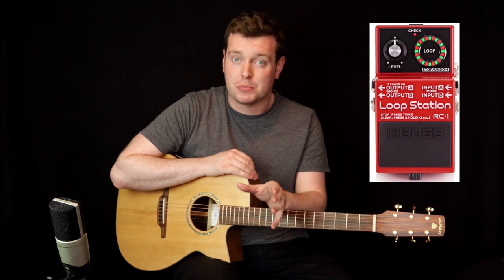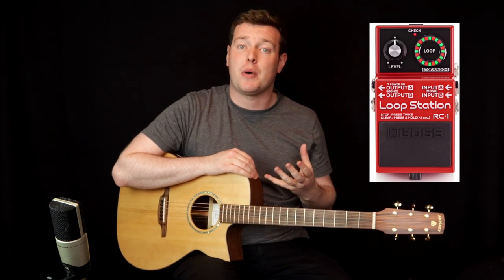In the Under the Hood section I'm going to show you how to use a loop pedal from scratch. I'm also going to show you how I use it as a practice tool and sometimes as a compositional tool as well.